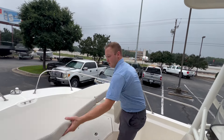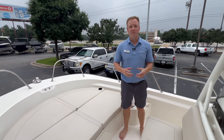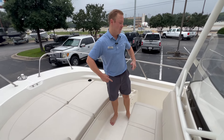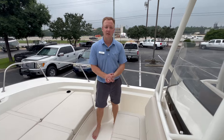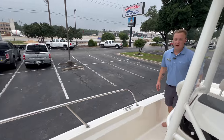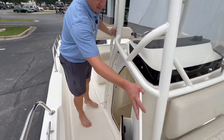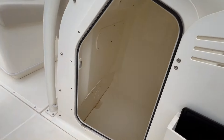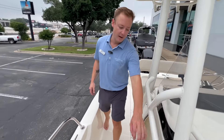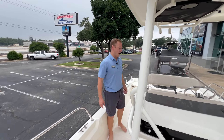When you're out with the family, throw all the cushions down and everybody has a seat. When you're ready to go fishing, remove the cushions — it becomes a big casting platform with plenty of room to walk around the center console. Underneath the center console is a ton of storage space where you can throw a porta-potty, gear, coolers, whatever you need.